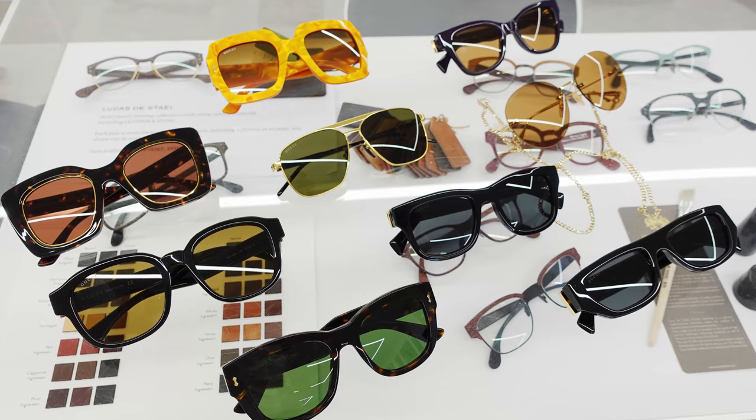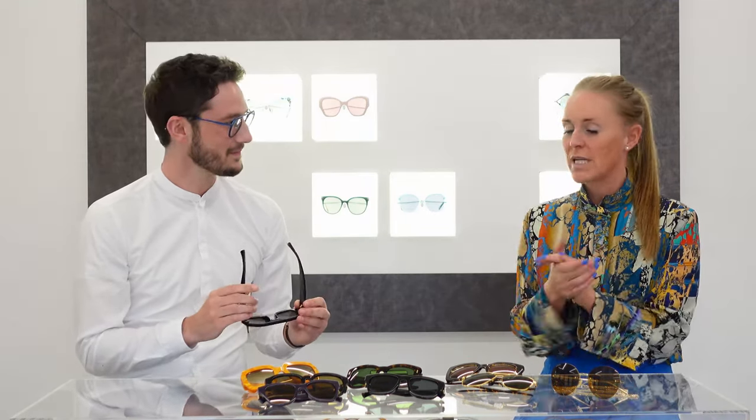Thank you again for inviting me back - I hope everyone's found it really helpful. If you have, leave a comment. If there are specific ranges you'd like to see, please feel free to reach out to Robert. I can also come into the practice if you want any styling consultations or one-on-one advice. We're going to offer personal style consultations going forward - if you want a one-to-one consultation with Natalie to see the entire Gucci eyewear collection, get in touch.